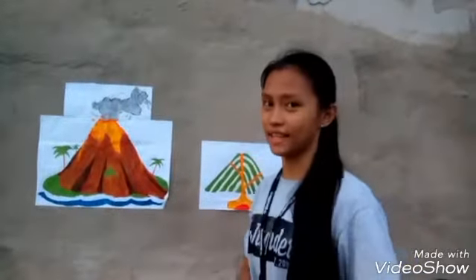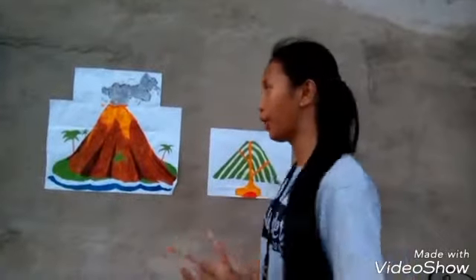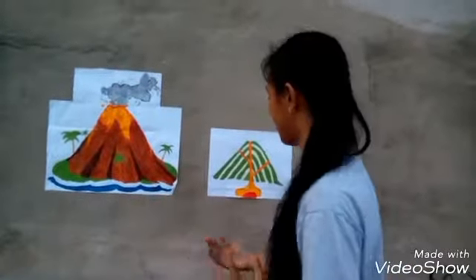Hello, everyone. I will show the volcanism process. From the word volcano, it is a beautiful display in our earth. Volcanism is a process of volcano, or how a volcano forms.